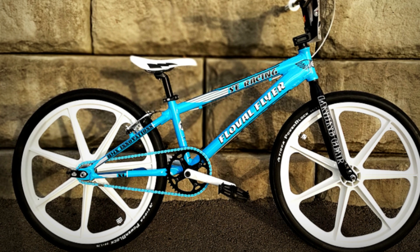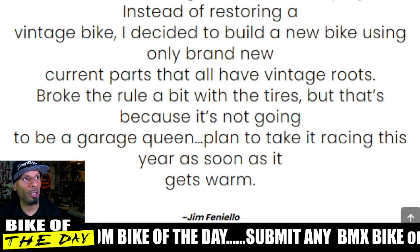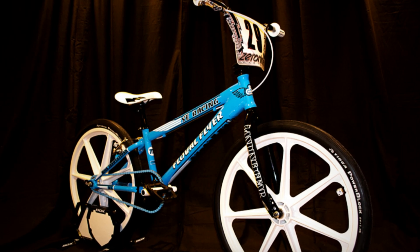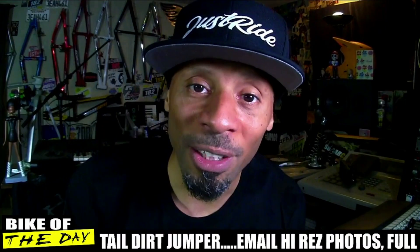When fall came around he figured he needed a project, so instead of restoring a vintage bike he decided to build a new bike using only brand new current parts that all have vintage roots. He said he broke the rules a bit with the tires because his bike is not going to be a garage queen — he plans to take this bike racing, putting it in action and putting it to work.